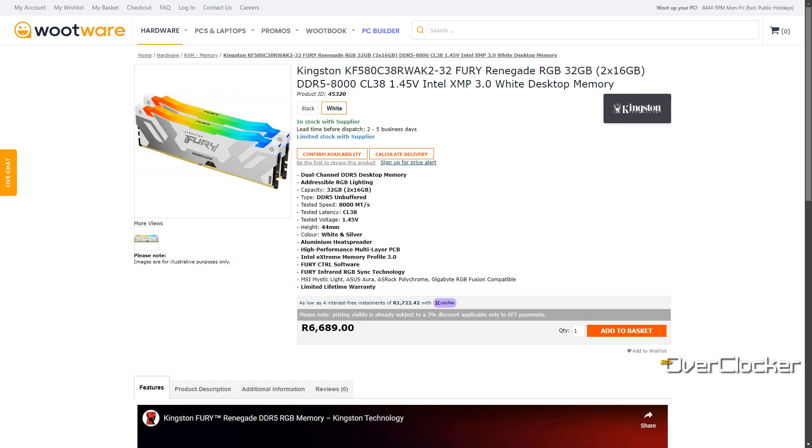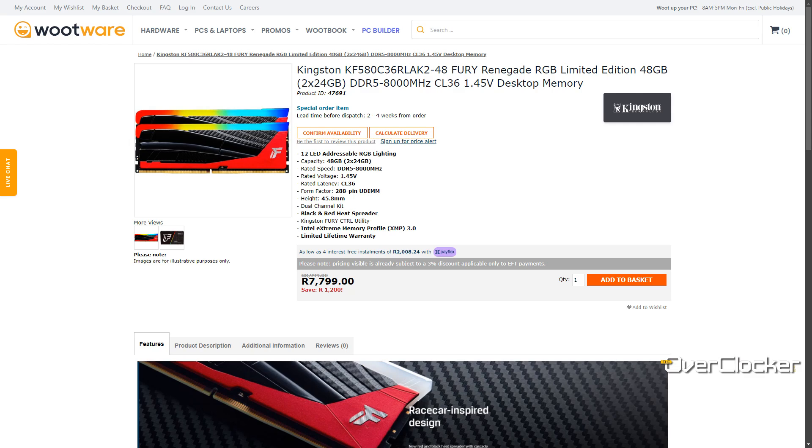You can get the regular Kingston Fury Renegade 8000 CL38 memory for about 1000 less at Woodware. However, that's only 32 gigabytes, and in light of that, the Limited Edition memory for just 1000 more seems to be a real bargain.